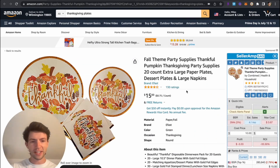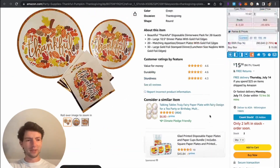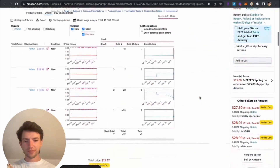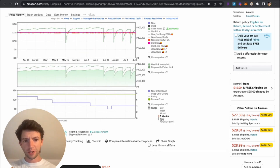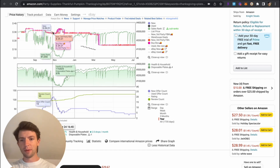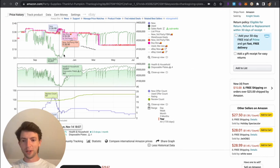Hopping in and taking a look at some Thanksgiving-oriented products right here. We can see these are 15 bucks, the BSR is way too high — I assume it's in health and household. Taking a look at the price history and going to the year chart, however, we can see during Thanksgiving right in mid-November, demand goes way up and sales rank drops a lot right here. That's a beautiful example.